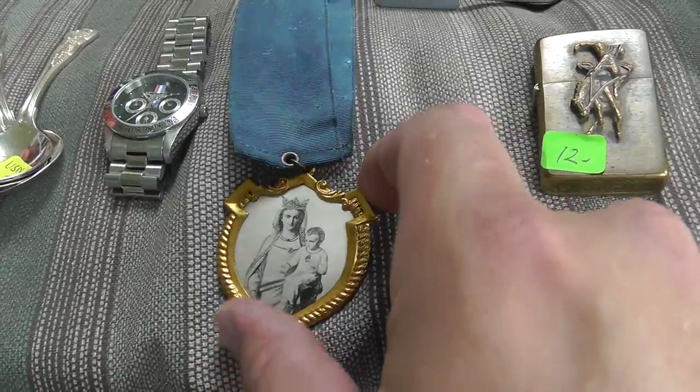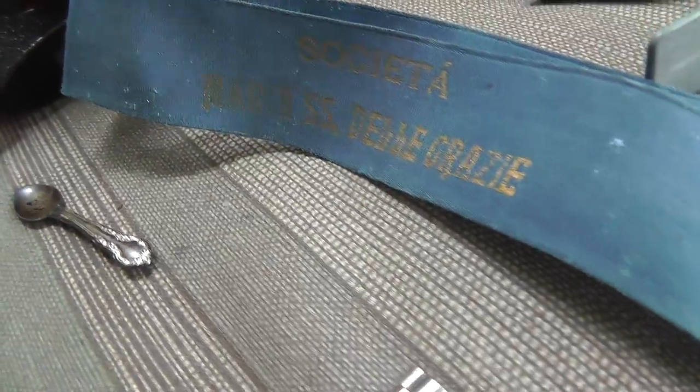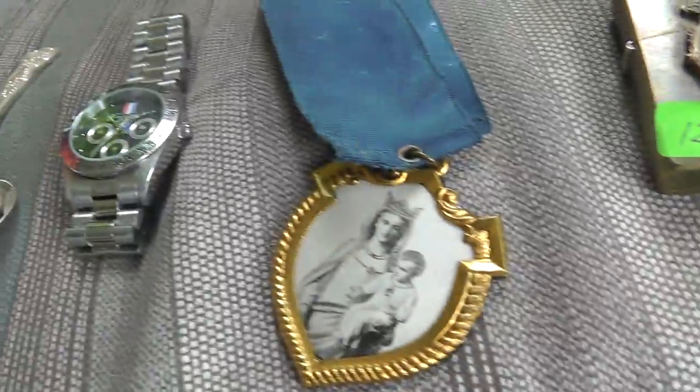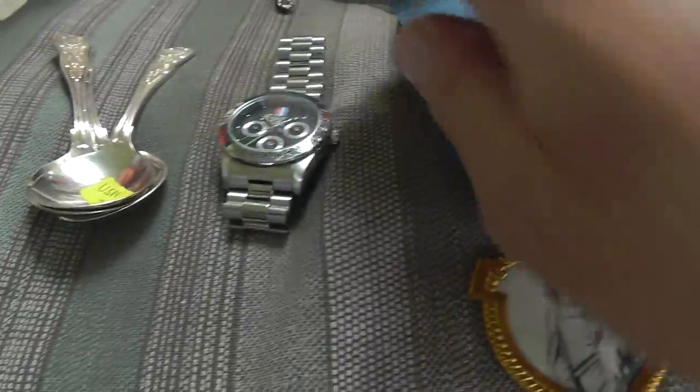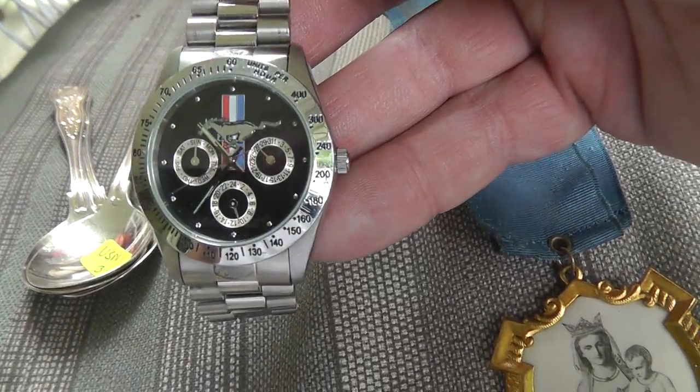A little metal piece — not quite sure — something religious. Looked interesting. Got it for $5. Mustang watch — got that for $10.